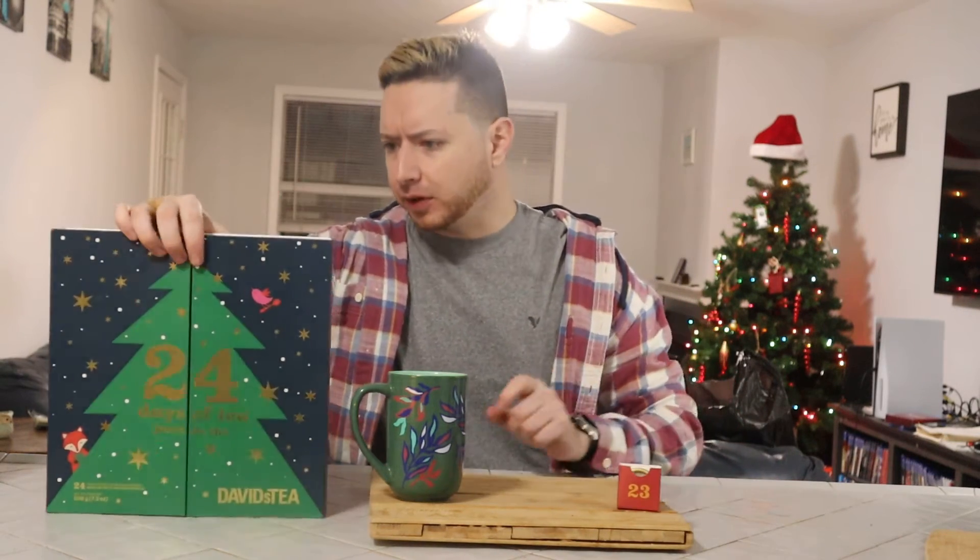Day 23, you guys, and today we are looking at a Rooibos tea, I believe, because for day 23, we are looking at Alpine Punch. Let's see what Alpine Punch packs. It is a Rooibos, as I was stating earlier.